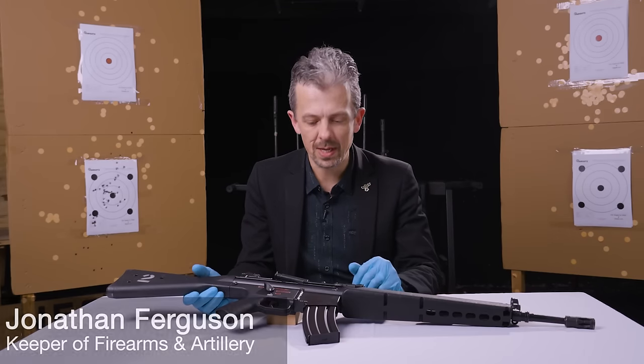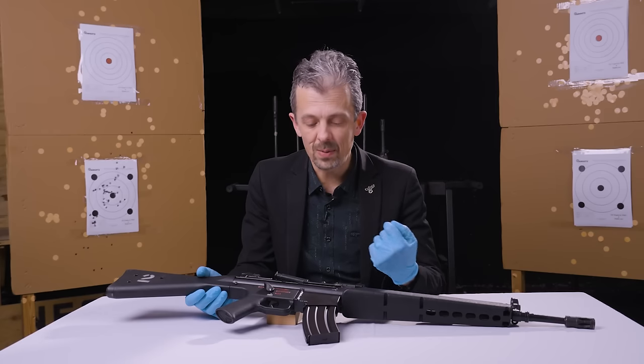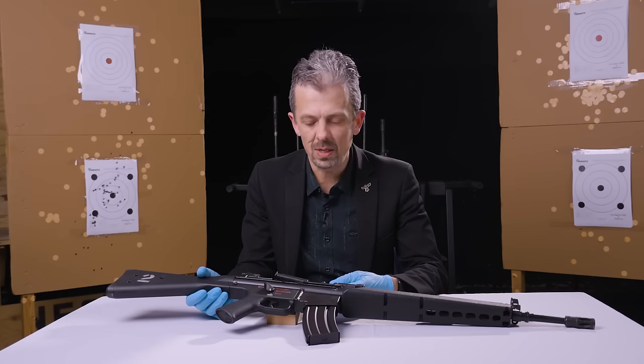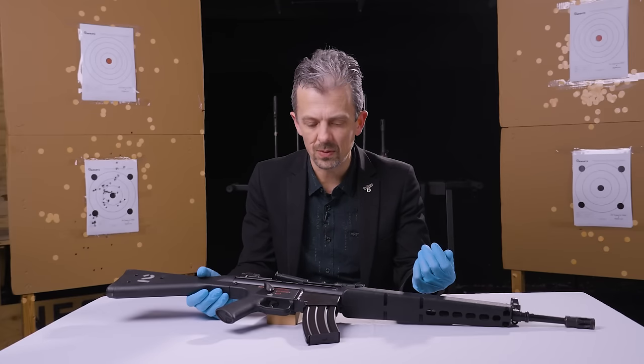Hello guys, Jonathan here once again with maybe a bit of a samey looking firearm this time. A few weeks back we covered the HK - Heckler and Koch of course - GR3, which is a little bit weird, sort of a modernised HK33, both 5.56x45 chambered of course.